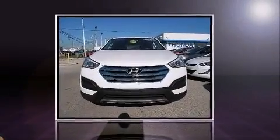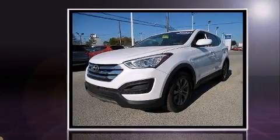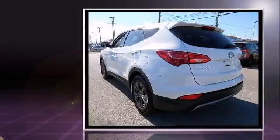Take command of the road in the 2014 Hyundai Santa Fe Sport. With less than 40,000 miles on the odometer, this four-door sport utility vehicle prioritizes comfort, safety, and convenience.